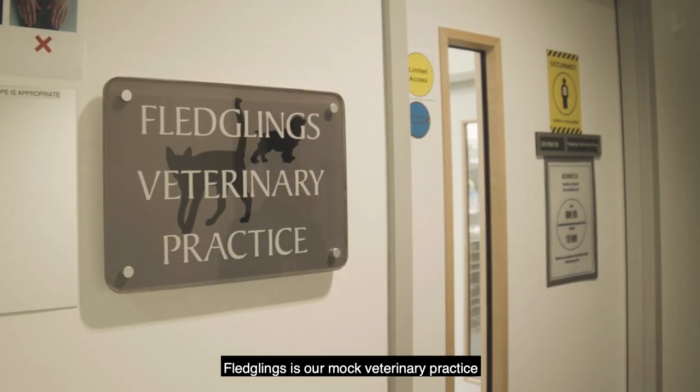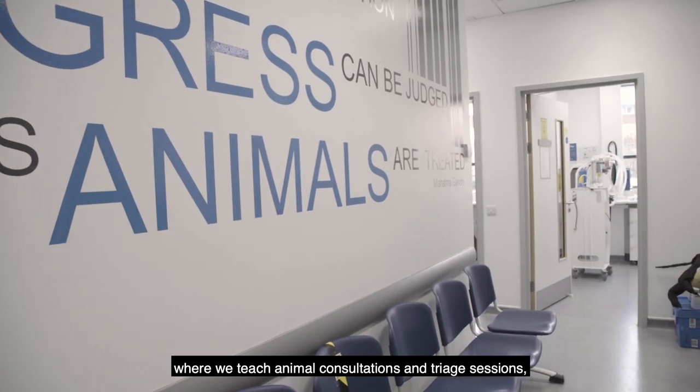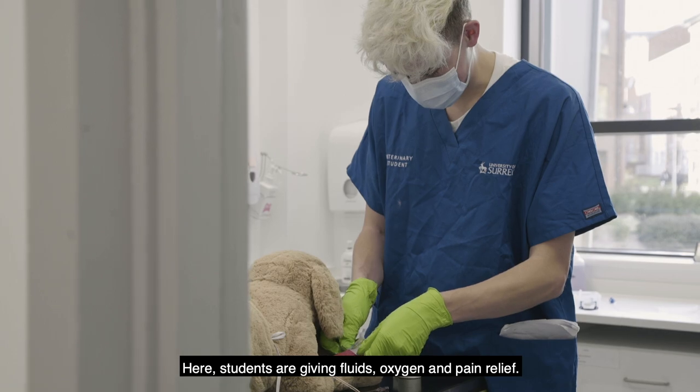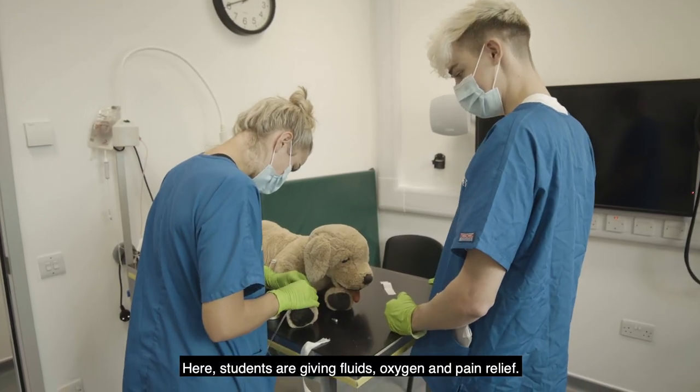Fledglings is our mock veterinary practice where we teach animal consultations and trio sessions practicing emergency critical care. Here students are giving fluids, oxygen and pain relief.